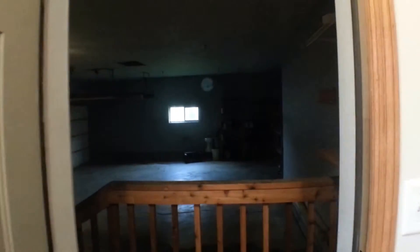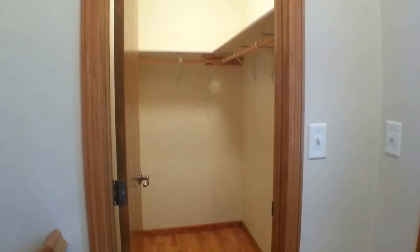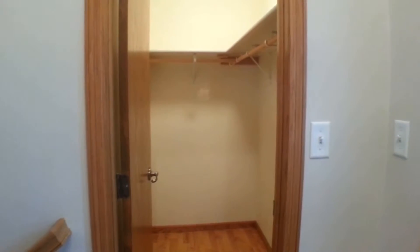Right as we walk in, whether you walk through the garage here to my left or through the main door, we have a nice large coat closet. It's a really nice feature — lots of space to hang up coats and put down your shoes.